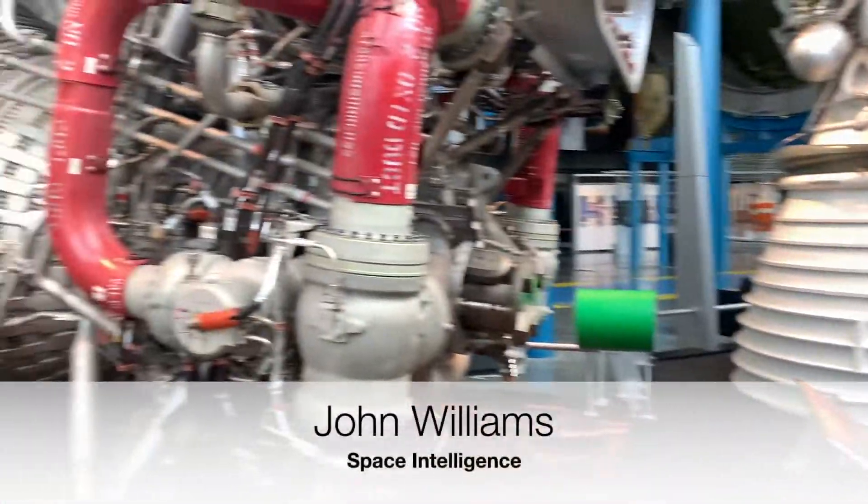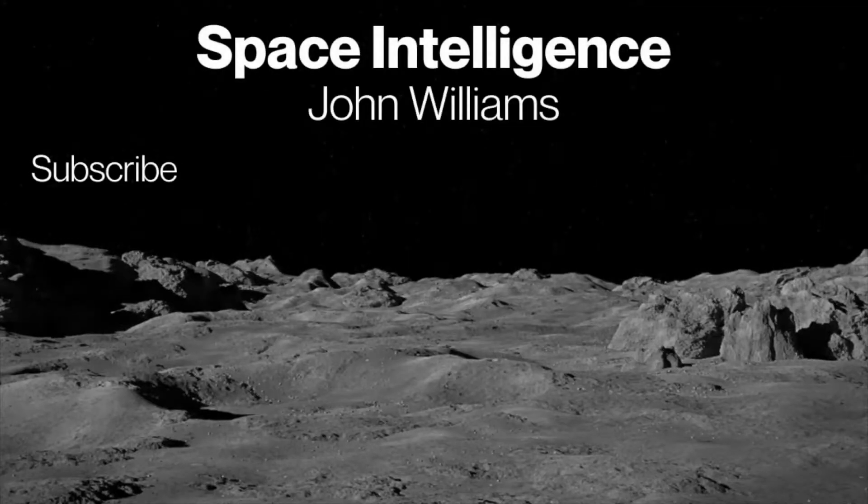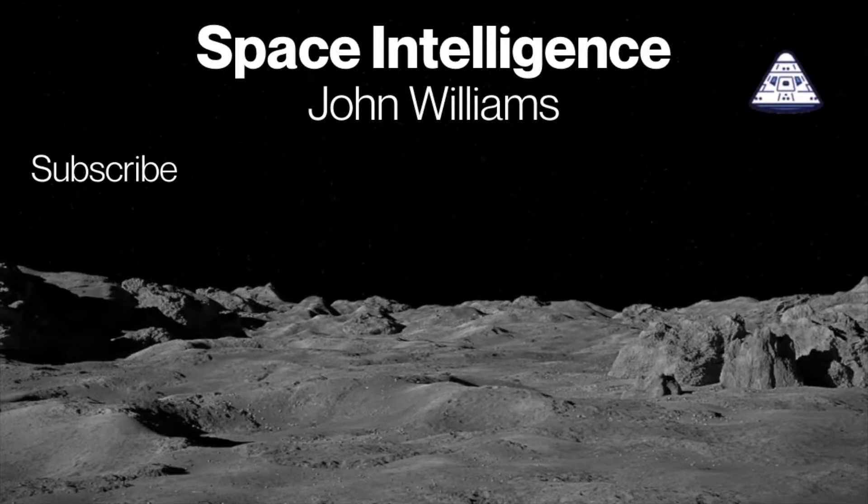And now we have been to the moon because of this engine. Please subscribe, share our videos, and excitement about space with everyone.